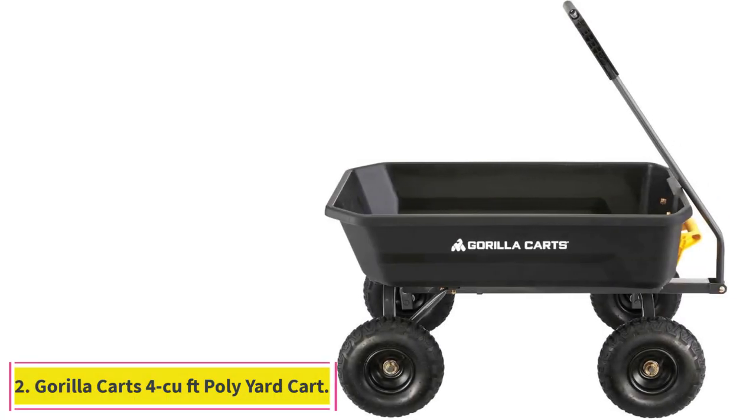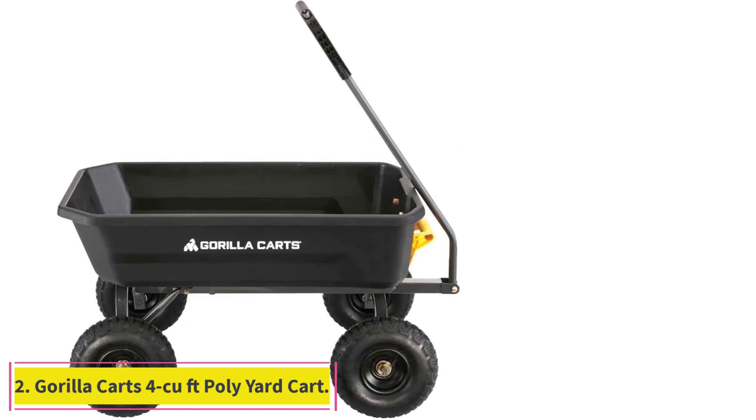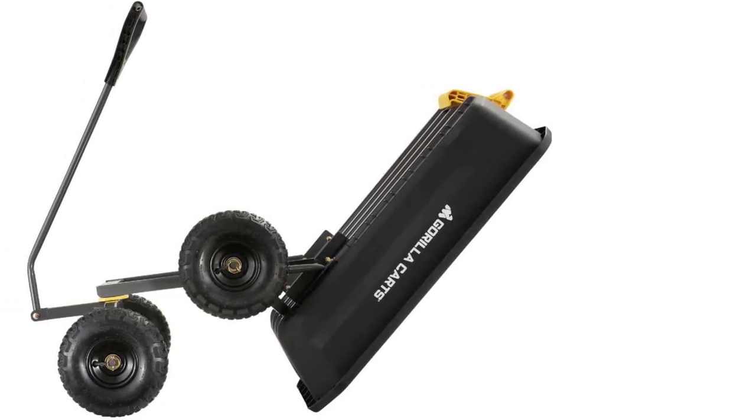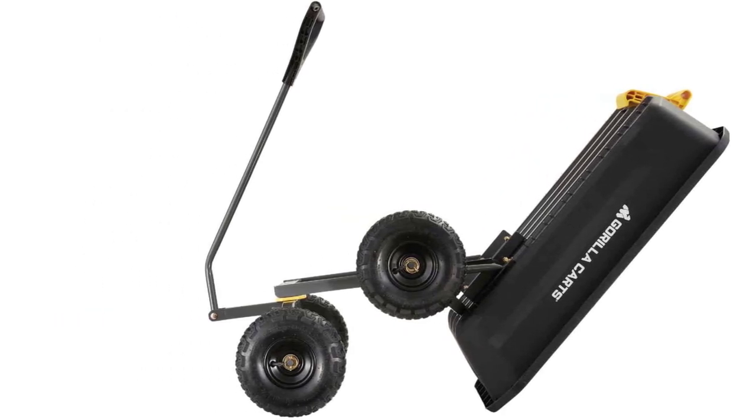At number 2: the Gorilla Carts Cubic Feet Poly Yard Cart. A combination of high weight capacity, easy one-handed operation, and excellent stability set this cart apart from the competition.